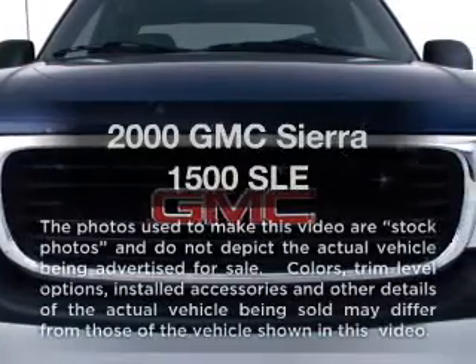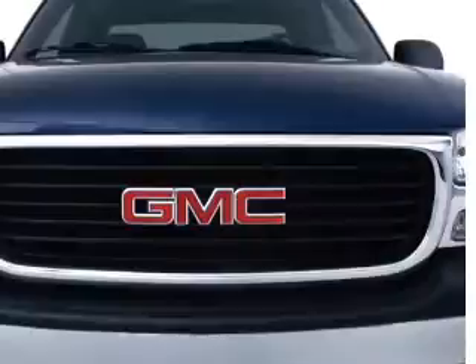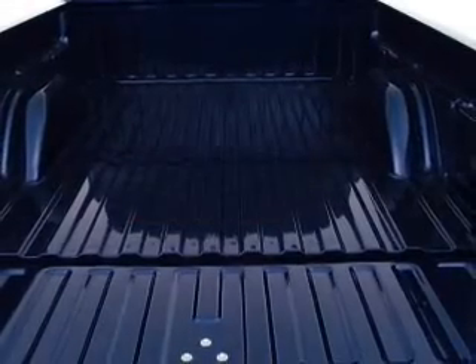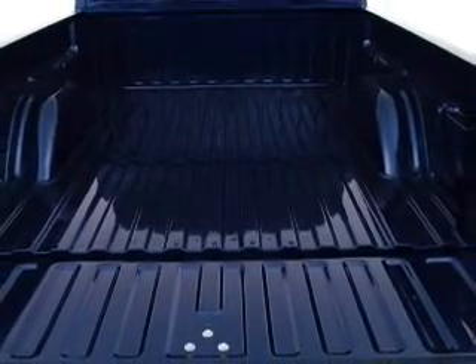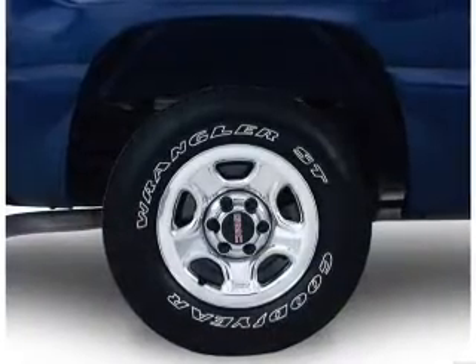If you're looking for a first-rate auto, this one could be yours today. With a powerful 8-cylinder engine connected to a smooth-shifting automatic transmission, stand out from the crowd with premium wheels. You will appreciate the safety feature of anti-lock brakes.